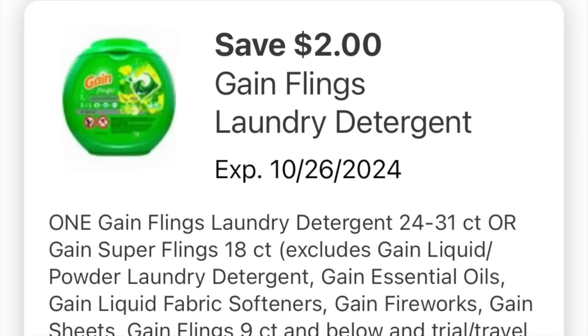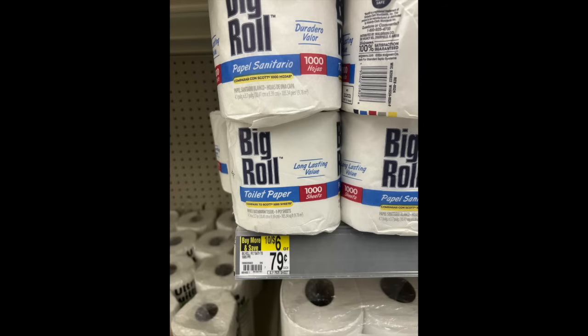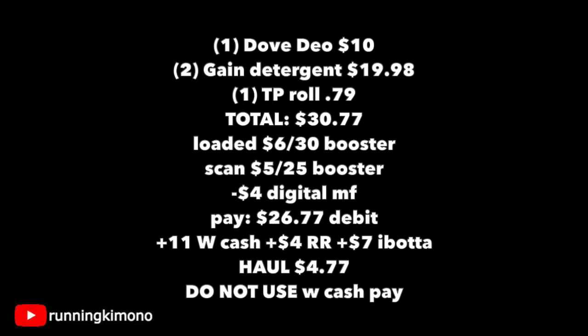Both digital coupons attached to the products I picked up. To balance the math, I also threw in one single roll of toilet paper. The basket: one deodorant for $10, two Gain products for $19.98, and one roll of toilet paper for $0.79, for a total of $30.77. I had my digital booster loaded, got the cashier to scan my paper booster, and had $4 in digitals melting off. With my debit card, I paid $26.77. I got back $11 of Walgreens cash for the two boosters, a $4 register reward for the Gain, and $7 back from Ibotta with the purchase of that one deodorant. That made my overall basket $4.77.